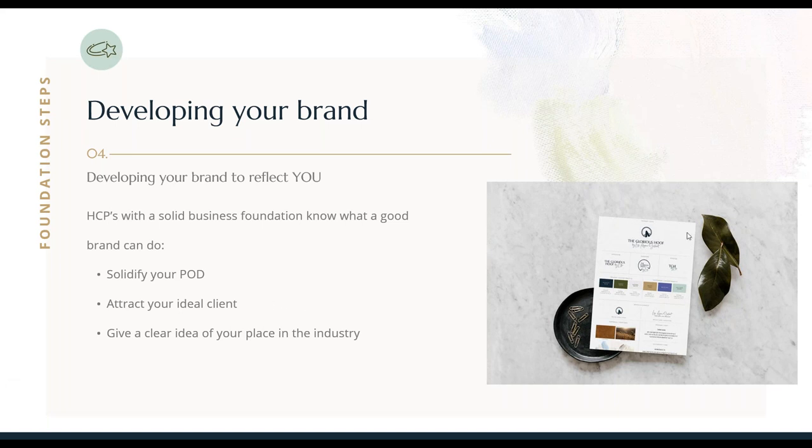The other thing I want to show you — it's probably a little bit small — but this is my brand. I spent a lot of time and a little bit of money investing with a professional brand developer to develop my brand. My brand really reflects me, reflects who I am. Your branding needs to genuinely reflect who you are and appeal to your ideal client — it will give everyone a clear idea of your place in the industry. Solid branding can help you build a solid reputation and credibility in your niche.